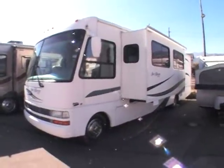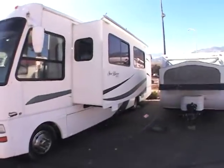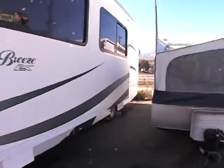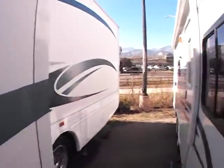This video is for a 2003 Seabreeze made by National — it's an LX. Walking around the outside, you can see it's in exceptional condition. There are no dents, dings, or scratches. It's actually a very nice coach.